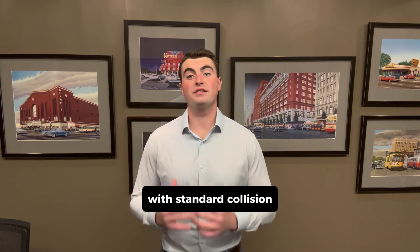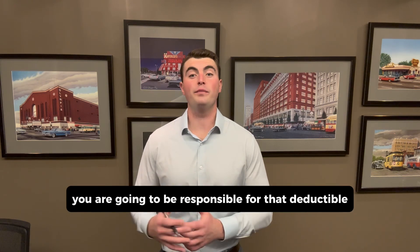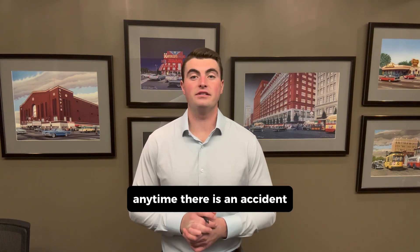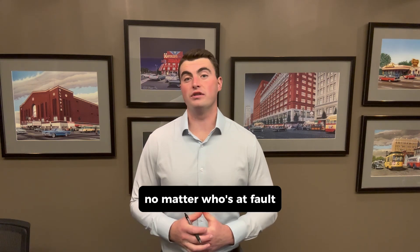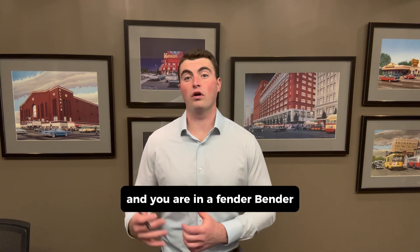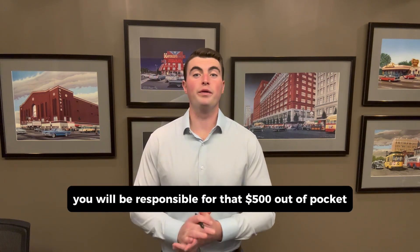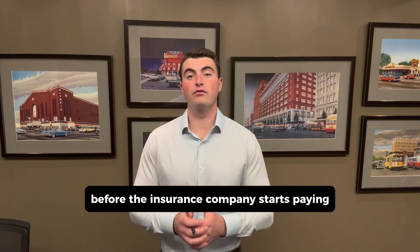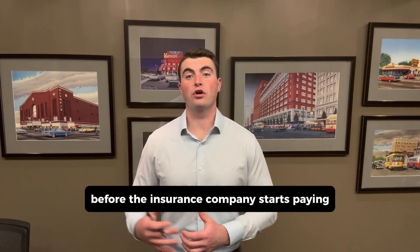First, with standard collision, you are going to be responsible for that deductible anytime there is an accident, no matter who's at fault. So if you have a $500 standard collision deductible and you are in a fender bender, you will be responsible for that $500 out of pocket before the insurance company starts paying.